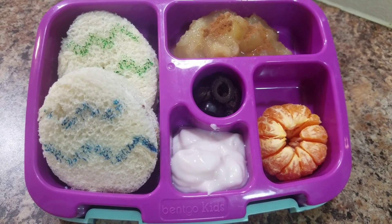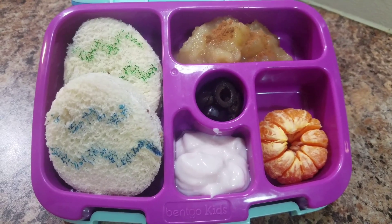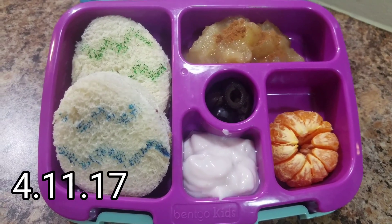Hey guys, welcome back to another week of Bella's Lunches. She is taking — this is for Tuesday, April 11th, I believe. I'll put it down below, you always know that.